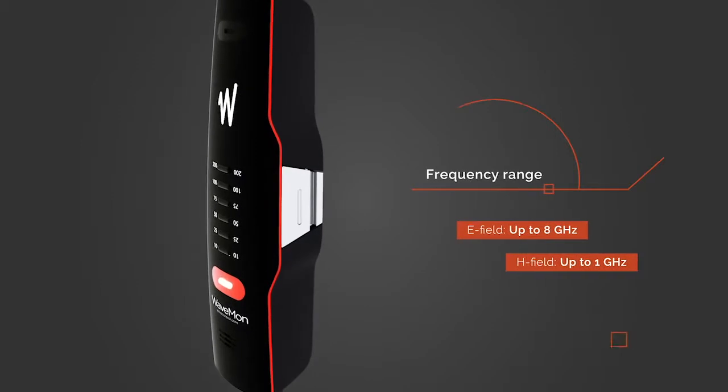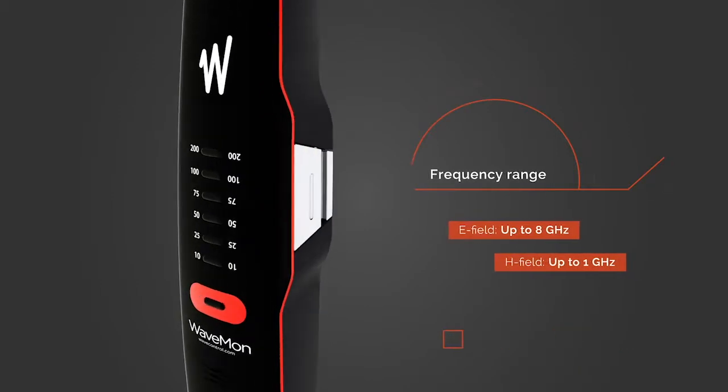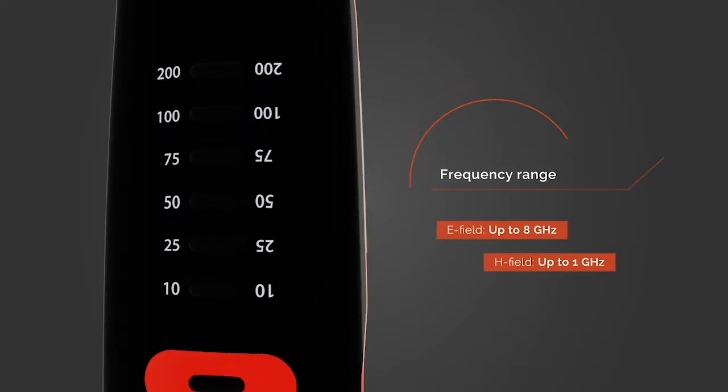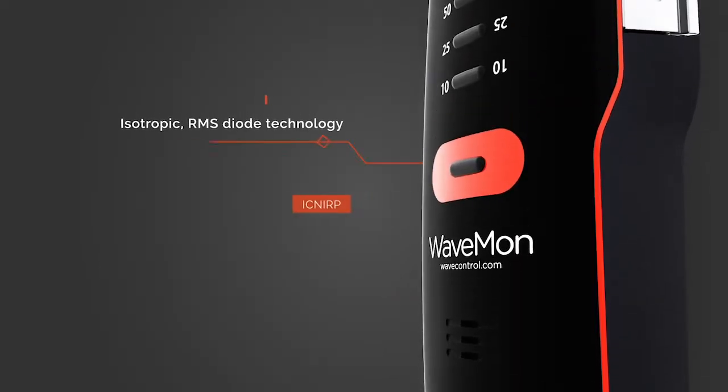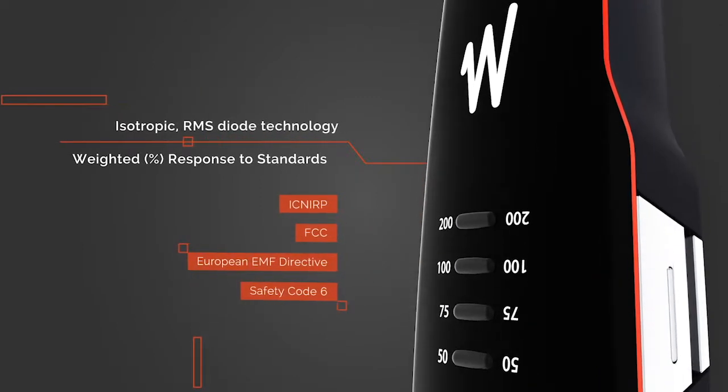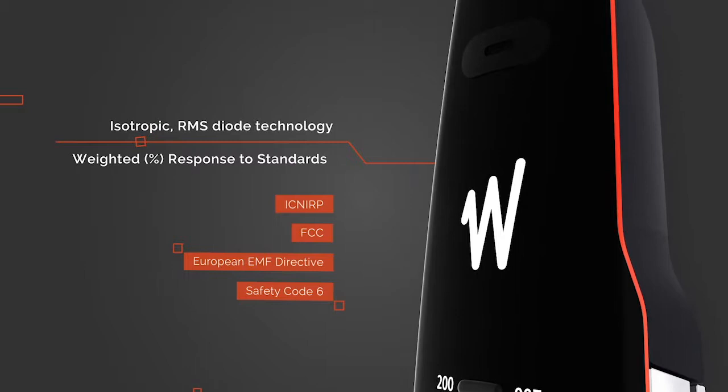The broadband version has been designed to measure the electric field level up to 8 GHz and the magnetic field up to 1 GHz. It is equipped with isotropic sensors with RMS detection and weighted response, allowing direct comparison with the applicable regulatory limit.